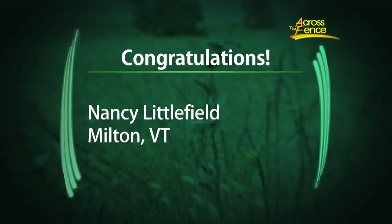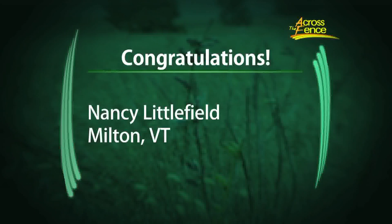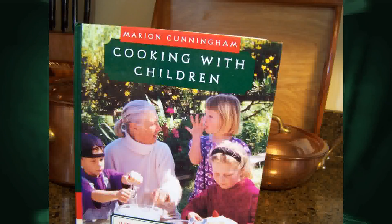This month one of you viewers will win the 170-page book entitled Cooking with Children. With summer vacation just around the corner, we'll have more time to spend with the children and grandchildren, and this book has some great recipes to introduce them to the wonderful world of cooking. So get a paper and pencil ready and I'll let you know how to enter the free drawing at the end of our show.